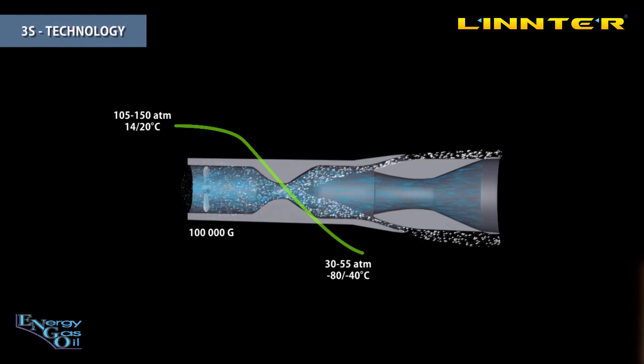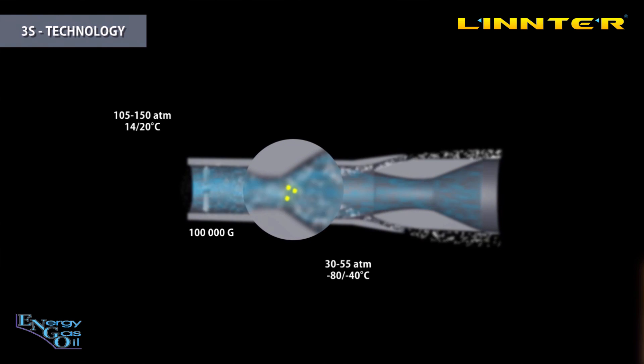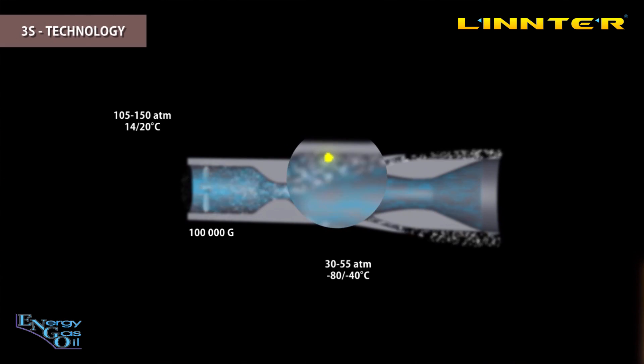Therefore the temperature and the pressure go down. As the temperature and pressure go down, condensation of the targeted components happens and they become liquid. Firstly we get small clusters, then droplets, and then drops. The flow is still swirled and these droplets and drops collate, coagulate and grow in size.